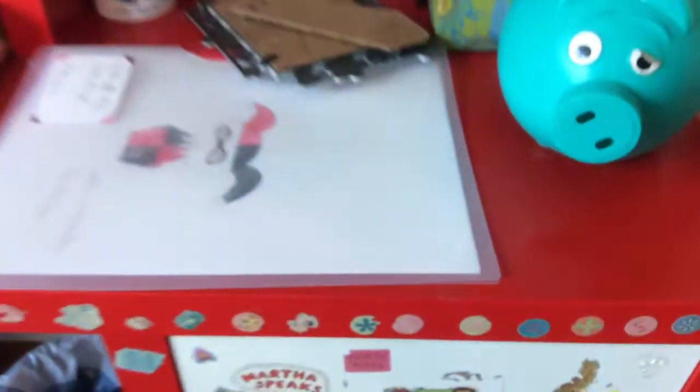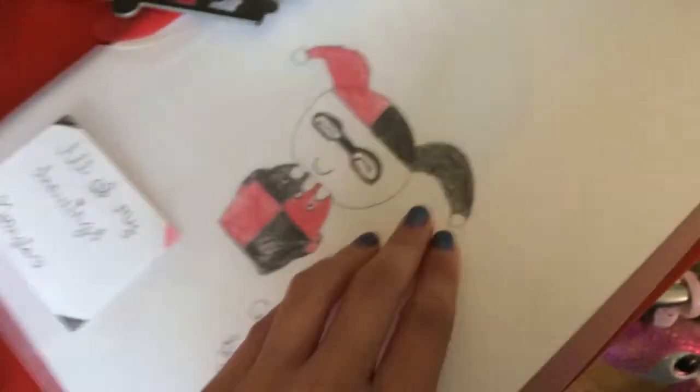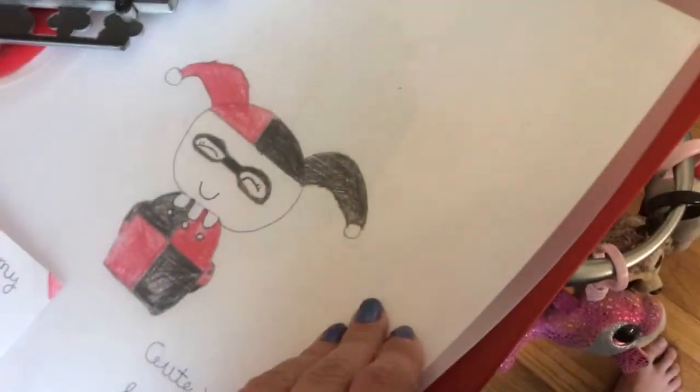That I made out of, like, scratch. And then here I have my hamper where you keep dirty clothes. And then here I have all of my drawings, as you can see.